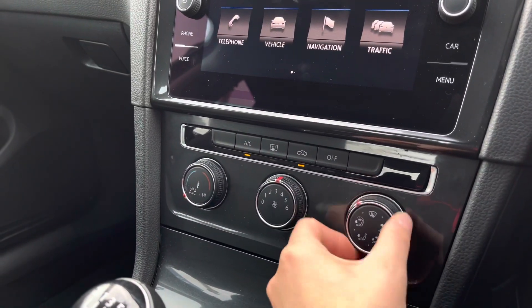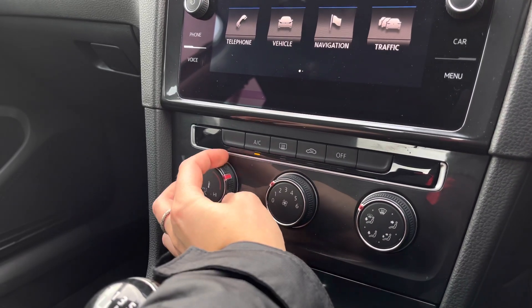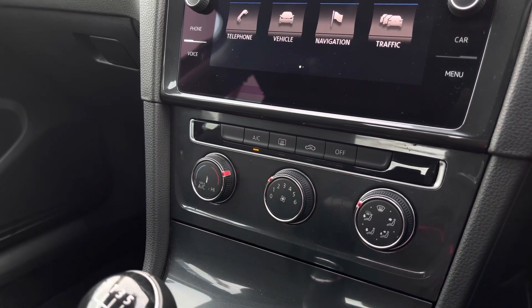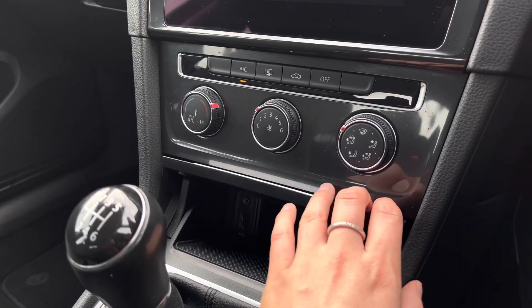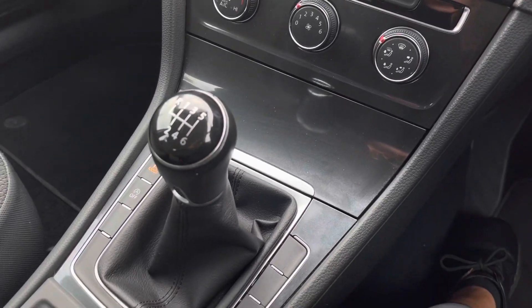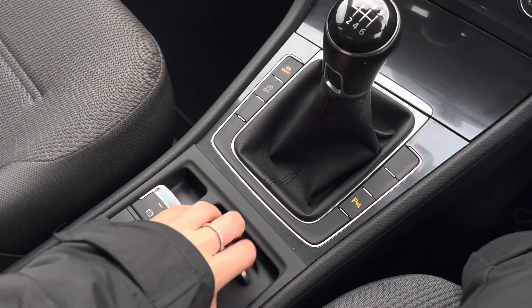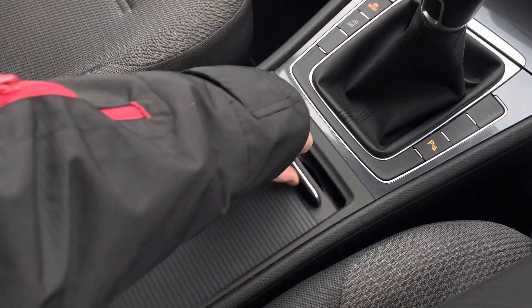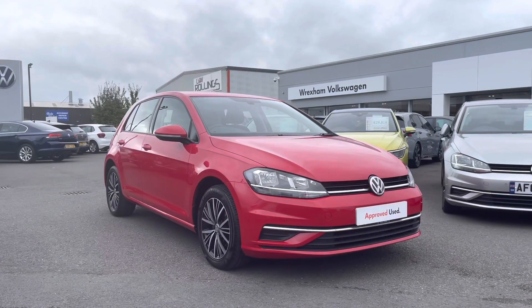Just below we have your manual air conditioning controls, in easy reach for both yourself and your front passenger. And just below that we have a storage compartment where you'll also find an AUX and a USB port for your media devices. We have your 6-speed manual gearbox, an electronic park brake with auto hold, some hidden cup holders, and extra storage space underneath your armrest.